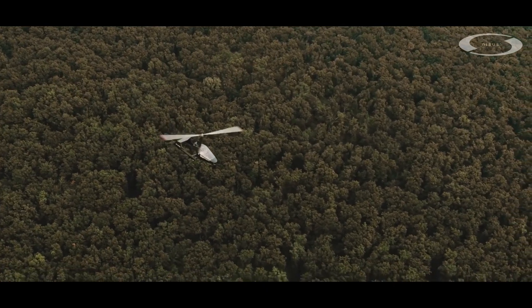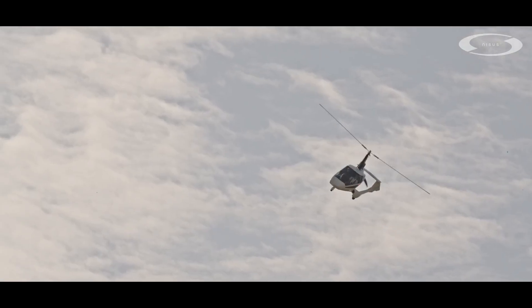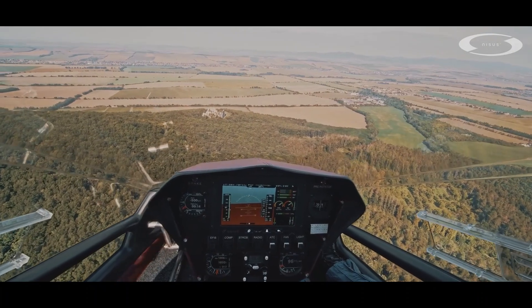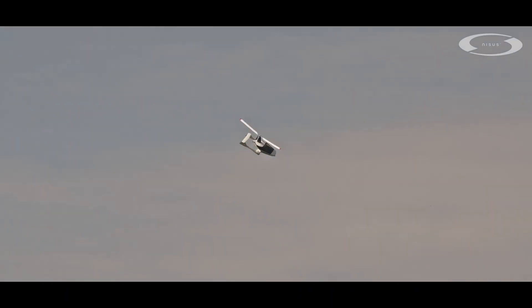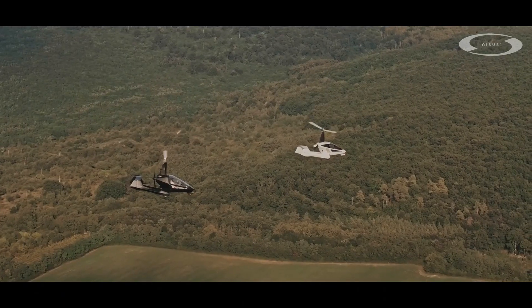With a range of 500 kilometers, cruising speeds between 130 and 160 kilometers per hour, and a top speed nearing 195 kilometers per hour, the Nicest satisfies wanderlust with confidence and style. Every detail whispers modern sophistication, making it more than a gyroplane — it's a deeply human expression of flight.